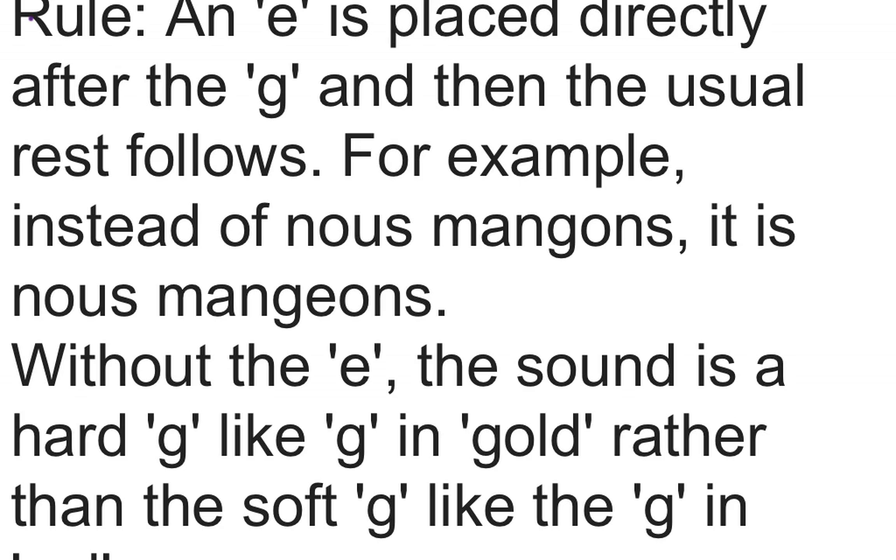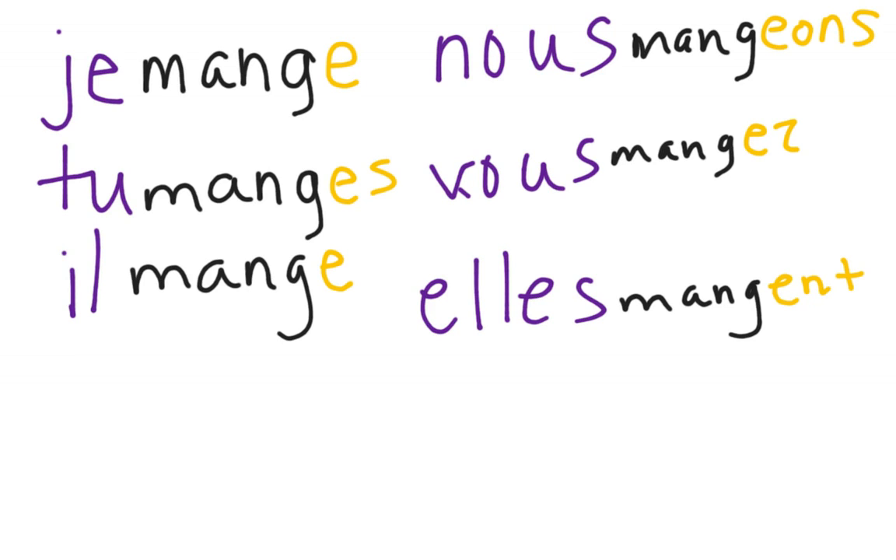For example, instead of 'nous manguons', it is 'nous mangeons'. Without the E, the sound is a hard G like the G in 'gold', rather than the soft G like the G in 'Georgia'.